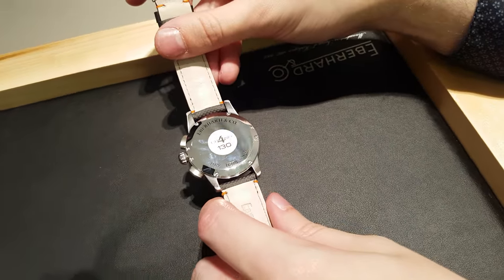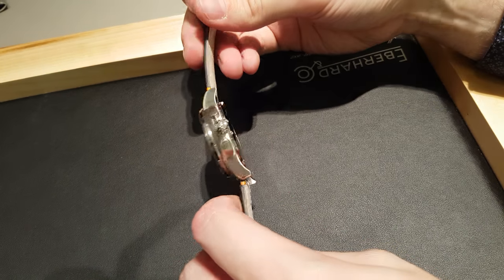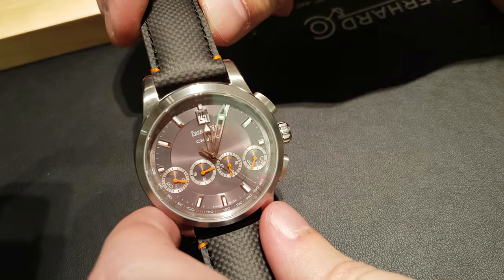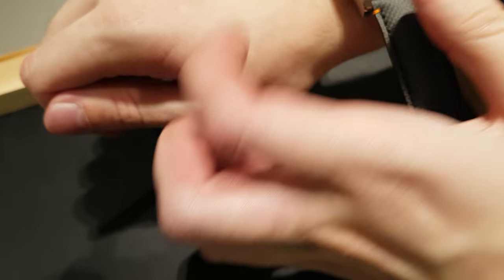And will it be limited? No, this one is not limited — this is a new Chrono 4 in the collection. Within the Chrono 4 collection, we do have a limited edition.